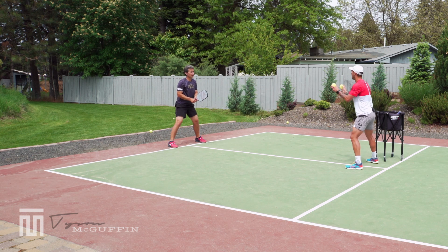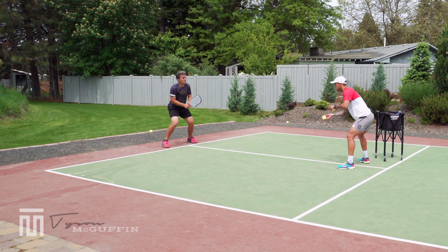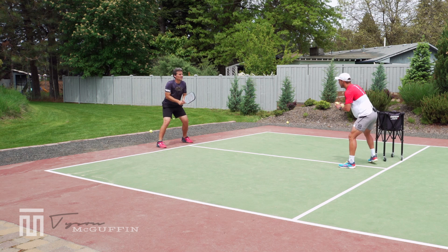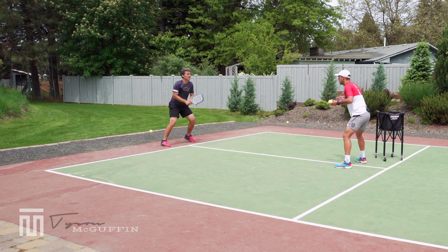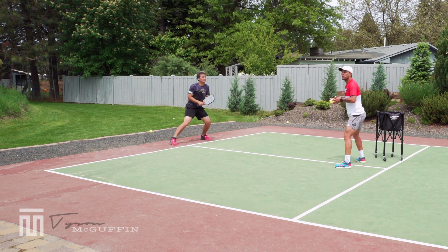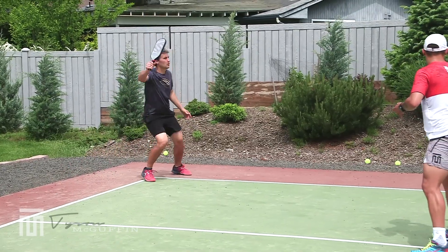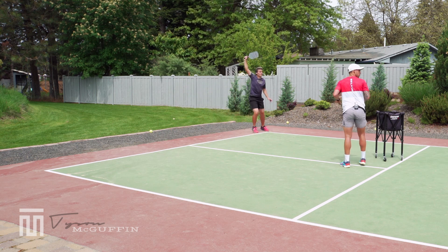Now I'm going to add balls in — same idea. Unit turn on the forehand, set position, move out — beautiful — back in the middle. Same on the backhand side: unit turn, set position, move out. Kyle can be hitting these up the line or cross-court. He's getting good usage with that left arm on the two-handed backhand. Let's see a couple one-handed backhands — unit turn, set position, move out. Ready position, unit turn, set position, move out.